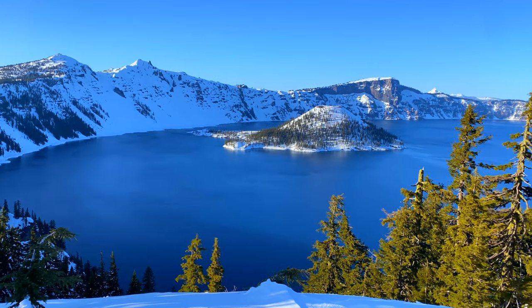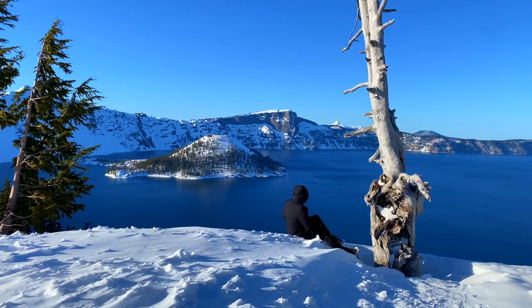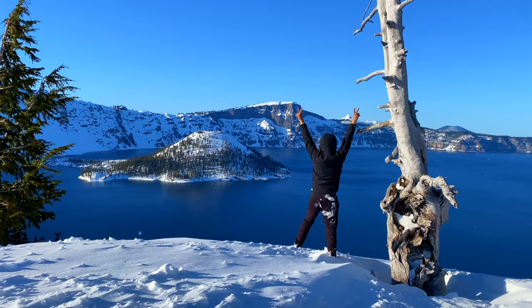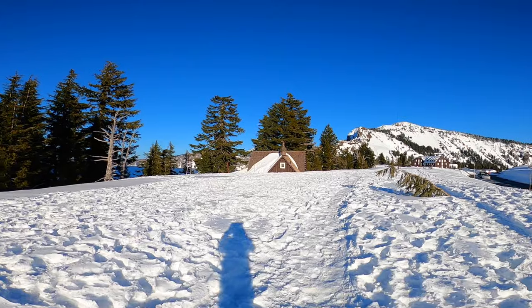You can find snow in the park eight months out of the year, but the water in the lake hardly ever freezes. The last time it did was in 1949 because they had a very long and brutal winter. This is the perfect time to see the park in winter, and I totally recommend it.